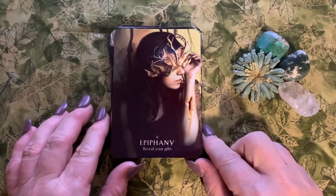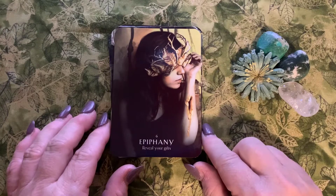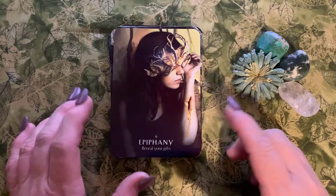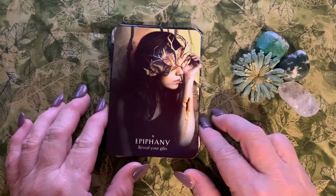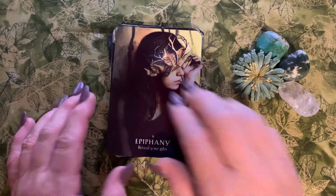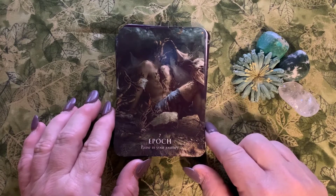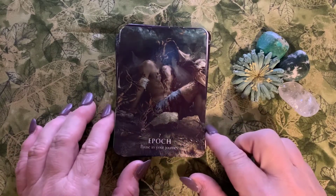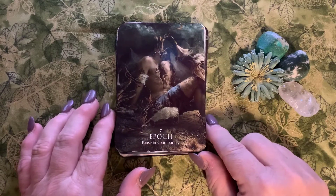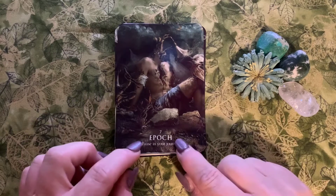Number six is Epiphany: 'reveal your gifts.' Don't hide your light — shine, be proud, stand loud and proud. Epiphany is that sudden, absolute, striking realization or breakthrough. Number seven is Epoch: 'pause in your journey.' This conveys that time in your life marked by notable events. We speed through life at a zillion miles an hour, so we really need to stop and smell the roses.